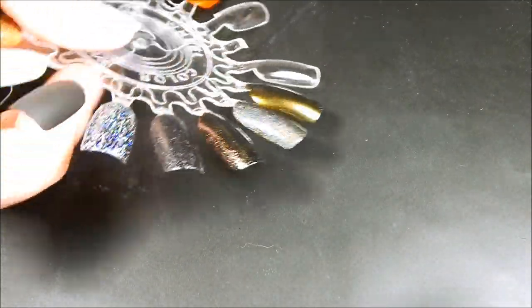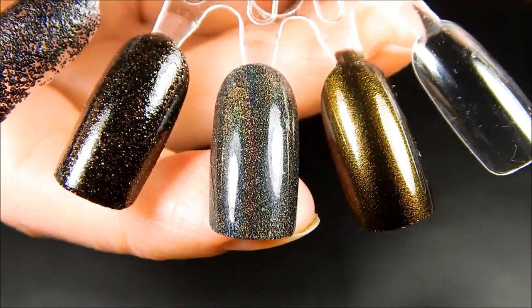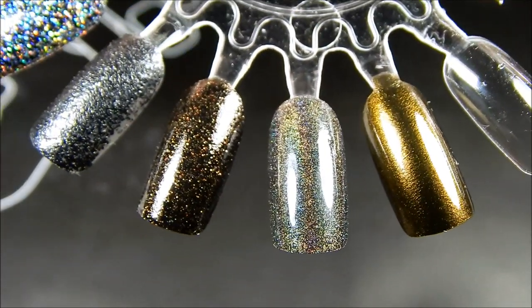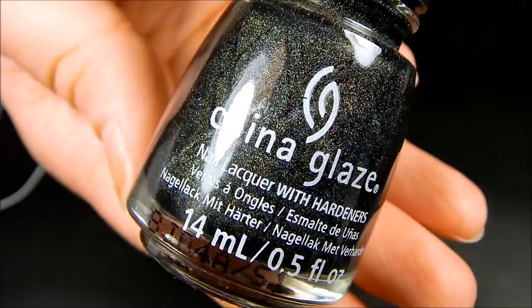The next shade is this linear holographic black, and it is so, so pretty. Again, I can't wait to wear it and do some nail art with it. This one is called Malibu Boo — such a pretty polish and such a cute little name. That's Malibu Boo.